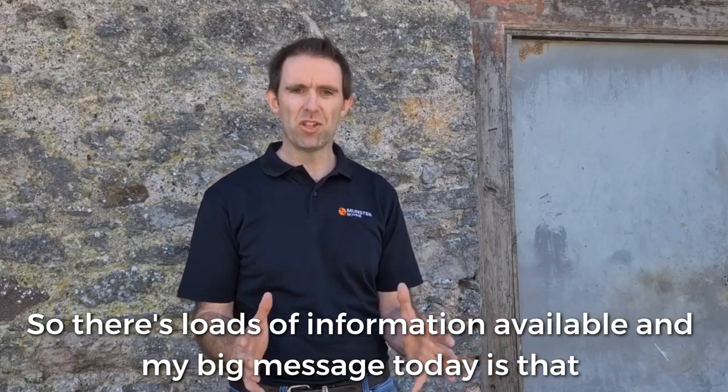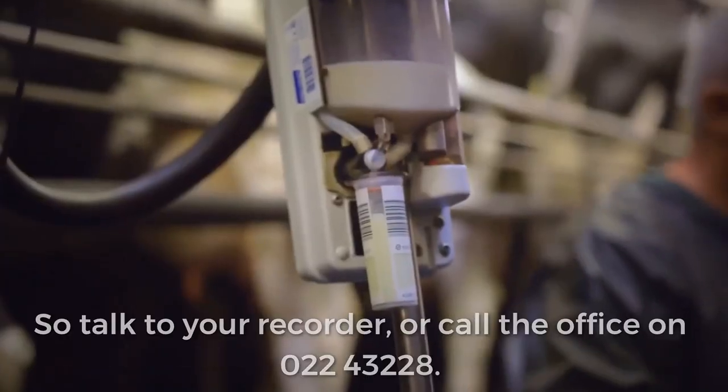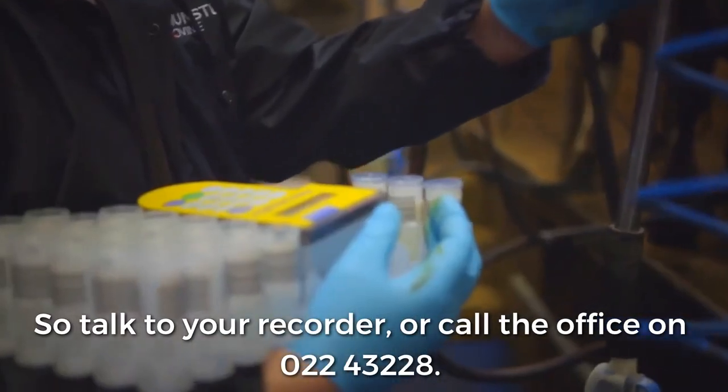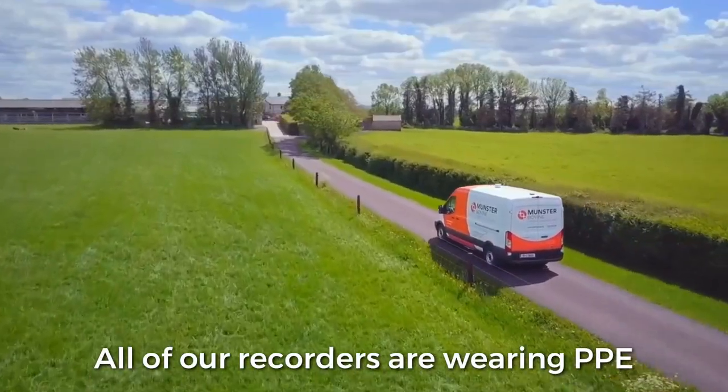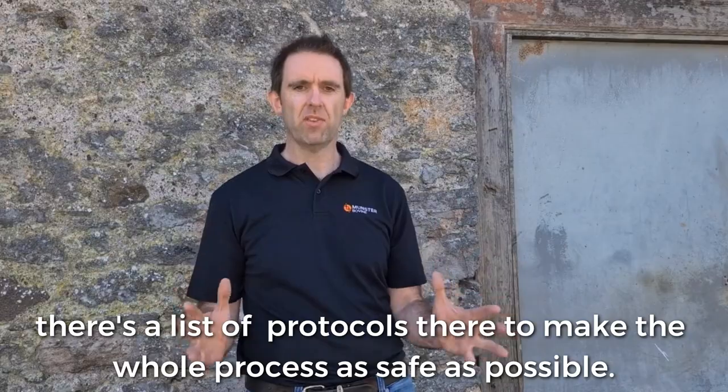My big message today is that June is not too late to start milk recording. Talk to your recorder, talk to the office. All our recorders are now wearing PPE and there's a list of protocols to make the whole process as safe as possible.